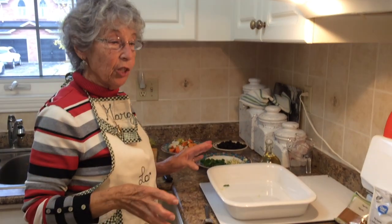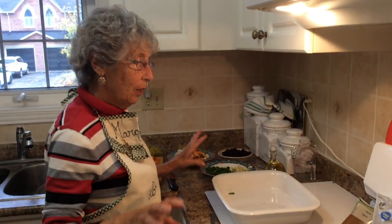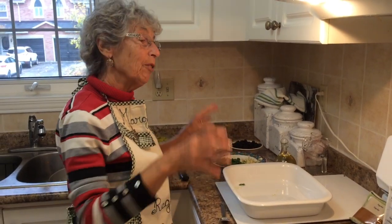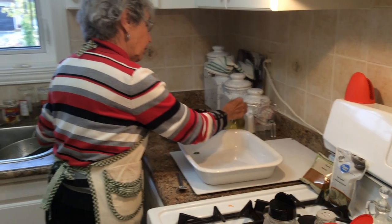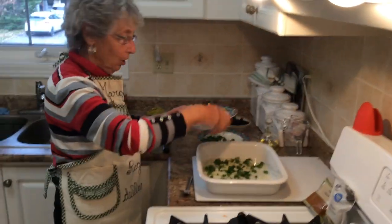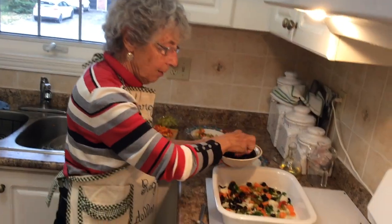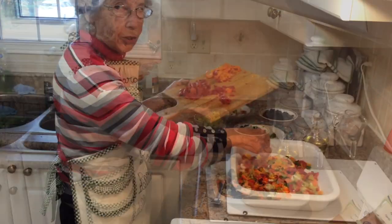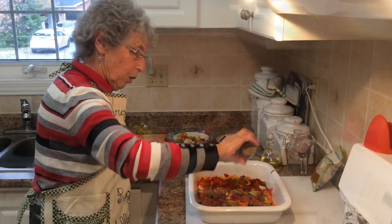Now we're at the stage where we're going to put this all together in layers. It'll be half of everything that I've chopped. We will begin with the oil — sprinkle oil across here like that with the mixed vegetables. Make a layer like that, a little bit over here. A little pickle. You see all this beautiful color?